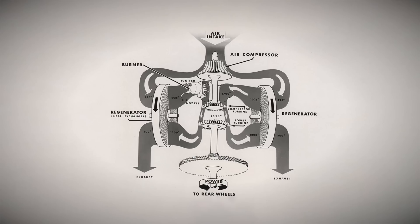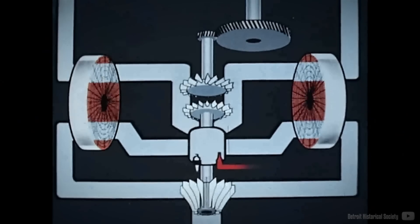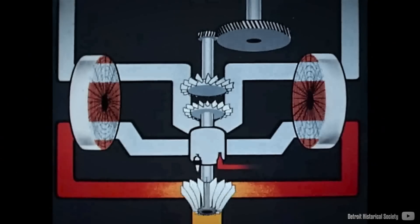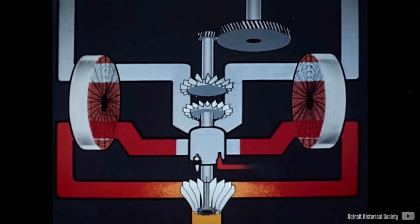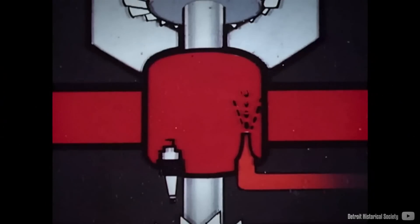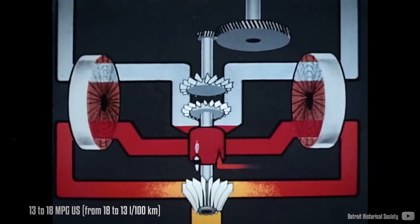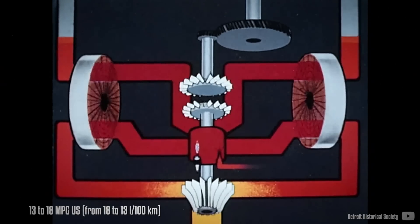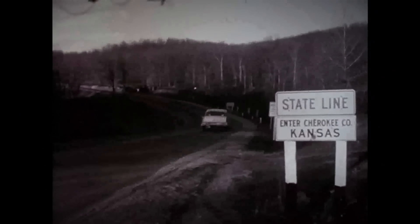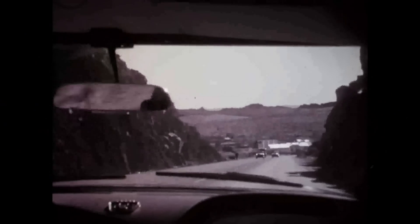Recognizing the limitations of the first generation, Chrysler initiated development of the CR-2, aiming to address issues such as high exhaust temperatures. They incorporated a regenerator device into the design, acting as a heat exchanger to transfer heat from the exhaust to the air intake, thus assisting with ignition. This innovation not only helped lower exhaust temperatures but also improved fuel economy, increasing from 13 to 18 miles per gallon (18 to 13 L/100km). Testing took place in a 1957 Plymouth, covering distances ranging from hundreds to thousands of miles.